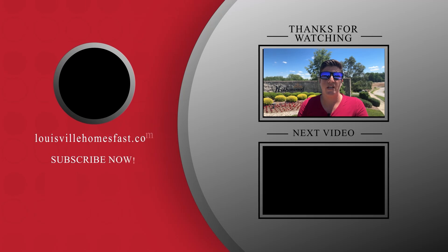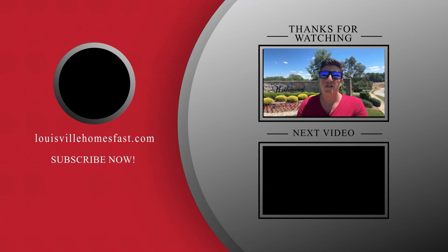Remember, whether you're moving in six days, six weeks, or even six months, feel free to give us a call, shoot us a text, send us an email, or schedule that Zoom call. Until next time, we hope to continue to show you more around town. Thanks!